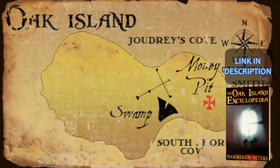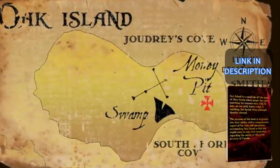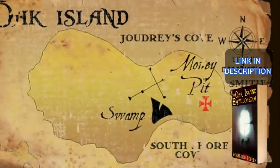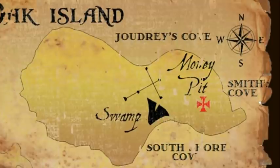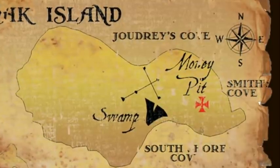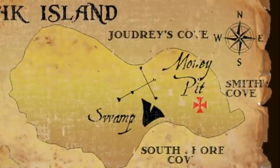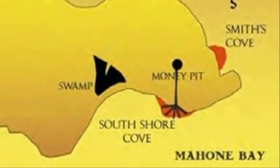As the narrator explains, Shaft 5 was sunk by members of the Truro Company in the summer of 1850. The shaft was located about 100 feet from the Smith's Cove beach and was intended to intercept the Smith's Cove flood tunnel. At a depth of about 35 feet, the labourers had encountered a boulder which, when removed, allowed water from below to rise up and flood the shaft. Believing that they had intersected the flood tunnel, the Truro Company men attempted to clog the supposed booby trap with clay and wood pilings. They then tried to bail water from the Money Pit but to no avail, leading some to believe they had not completely plugged the flood tunnel, and others to suspect there might be more than one flood tunnel feeding the Money Pit.